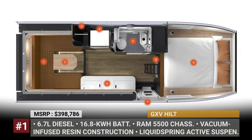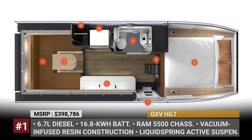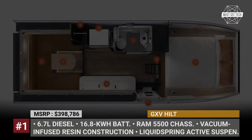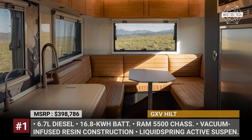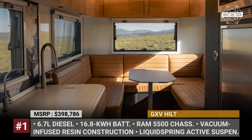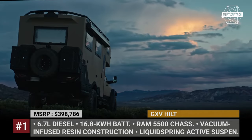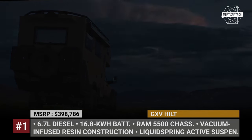Designed to sleep four, the Hilt features a queen bed, a rear dinette area that converts into another bed, a full-height wet bathroom and a full kitchen with all necessary amenities. The inside comfort, enriched with plenty of natural wood surfaces and leather, will not be affected by weather conditions, since the Hilt's body features vacuum-infused resin composite construction with additional carbon fiber and Kevlar reinforcements.